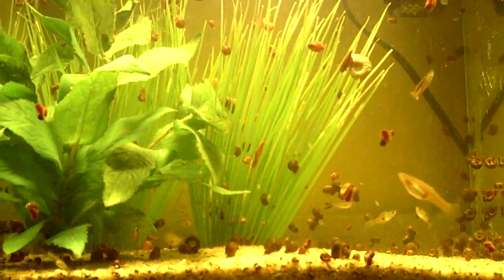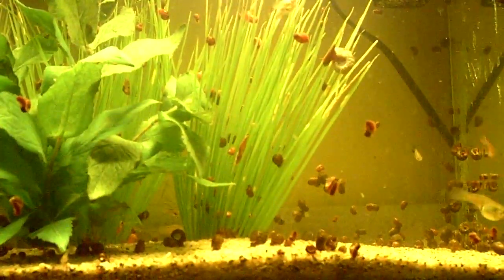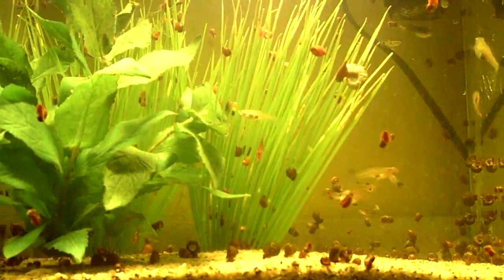I'm doing a video on my ram's horn snails. These guys are just populating like crazy. I ended up purchasing six of them from eBay and a month later I ended up having like 300 snails. What happens is if you have the right temperature, the right pH, plenty of food, plenty of live plant material in here, they will just end up breeding and laying eggs.